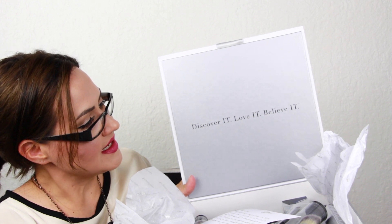It says on the top 'IT Cosmetics — clinically proven skin-loving problem solutions.' Let me tell you, their stuff is amazing. I am a licensed esthetician and I have done a lot of research on IT Cosmetics. It's great for anti-aging and acne-prone skin. I'm so excited. When you open it up it says 'Discover it, love it, believe it,' which is awesome — I just think their sayings are amazing.